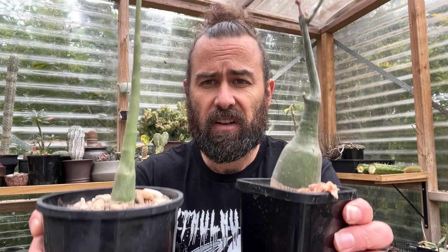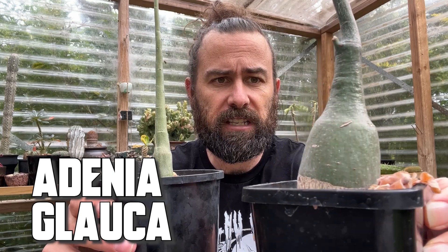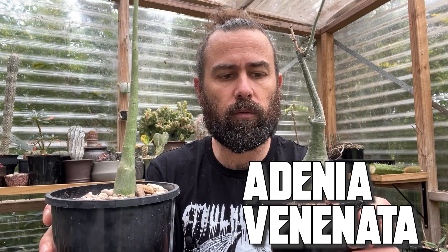If the pachypodiums harbour a deadly secret, this next family of plants is quite open in their role as dealers of death — the adenias. This is Adenia glauca — you can see that fat caudiciform trunk; it's relatively mild on the toxicity scale. But this tall, spindly one is Adenia venenata, and this is not a plant to be trifled with. Adenias have a wide range: Africa, Madagascar, across the Arabian Peninsula into southern Asia, and even as far as northern Australia.